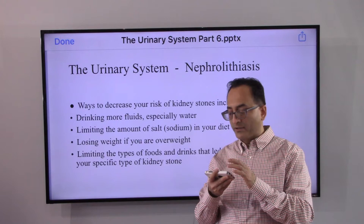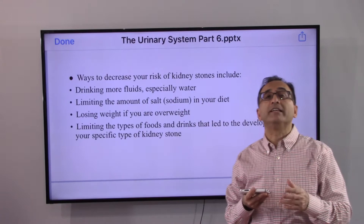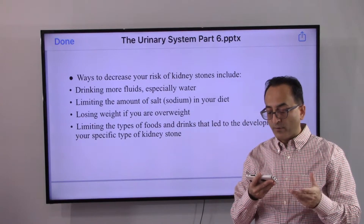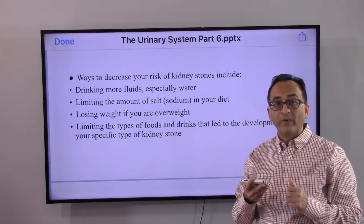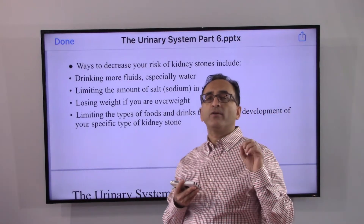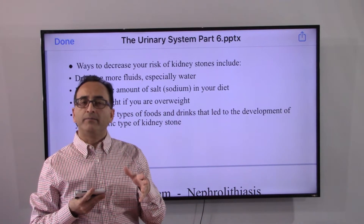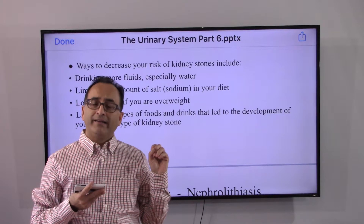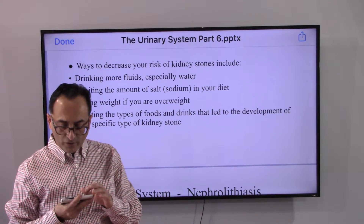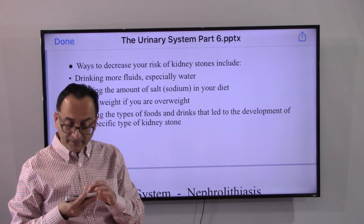Ways to decrease your risk of kidney stones include: drinking more fluid, especially water; limiting the amount of salt and sugar; losing weight if you are obese; avoiding the type of food your doctor recommends avoiding based on your medical profile, personal history, and family history, as those trigger and contribute to stone formation; and limiting the type of food and drinks that lead to the development of your specific type of kidney stone.